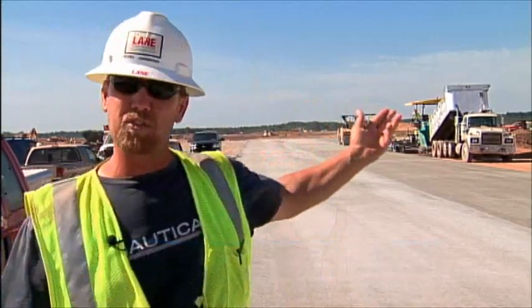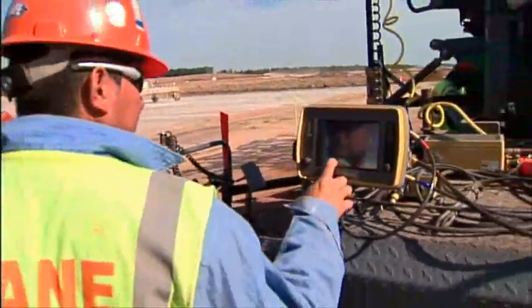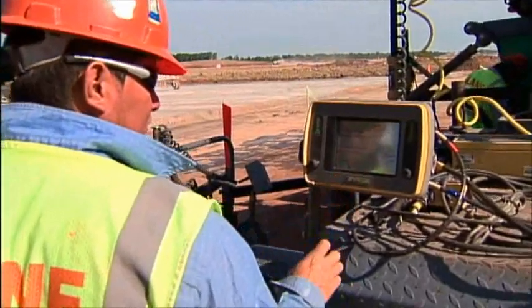Now we're down to just setting up two stakes with a control point. It's going to give me a set elevation and location. I'll relay that information over to the machine, which then tells my machine its location and elevation.